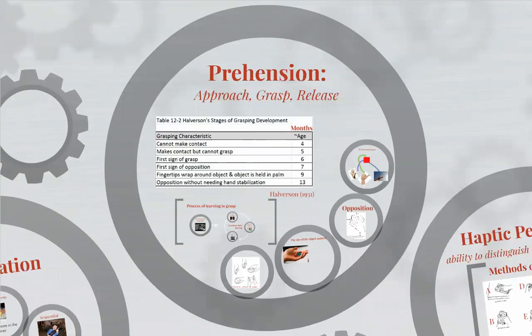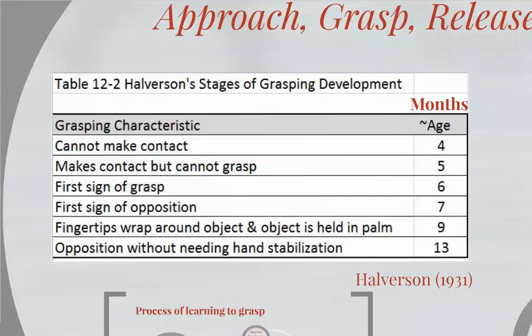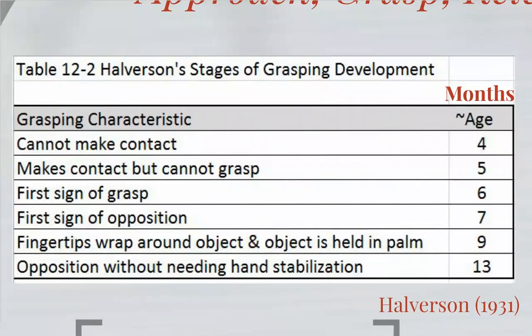Prehension is the actual grasp of an object with the fingers — think about pinch prehension. The development of prehension and grasp is not something that, just like every other skill, happens automatically; it has to be learned through experience.